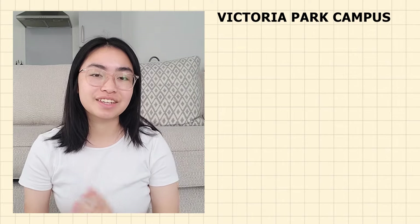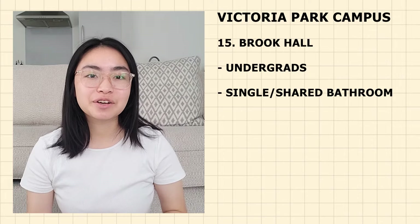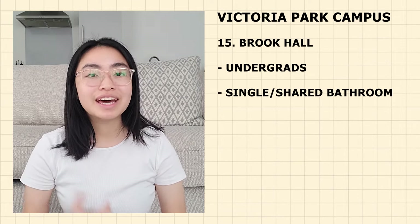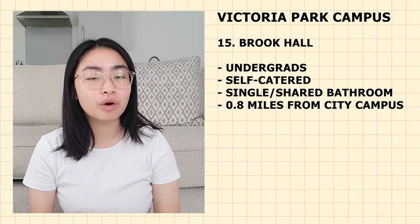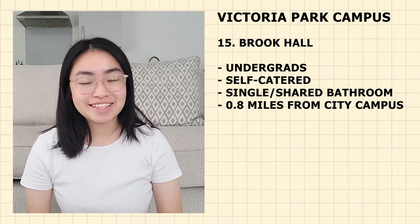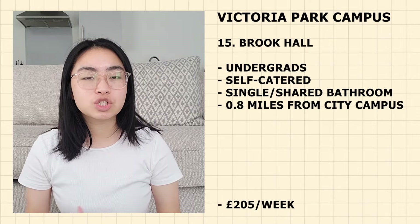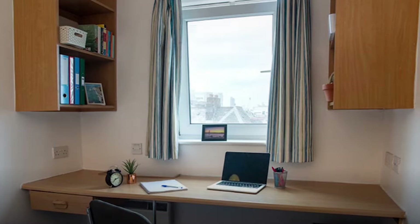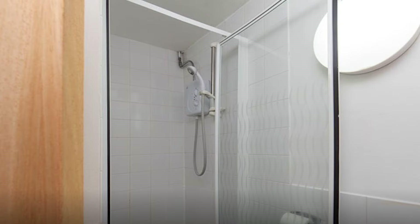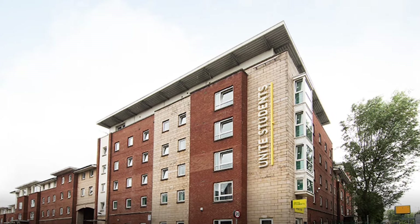Now moving on to accommodations in the Victoria Park Campus. The first is Brook Hall — just for undergraduate students. It is self-catered with single en-suite rooms. It is around 0.8 miles from the campus — 18 minutes walking, 6 minutes cycling and 13 minutes by bus. Currently priced at £205 per week. Each flat contains three to five bedrooms. You have a double bed, your own en-suite bathroom and share the kitchen. It is close to the city campus and just a bus ride to Manchester city centre.